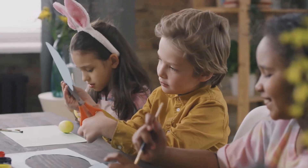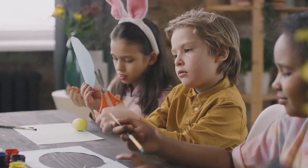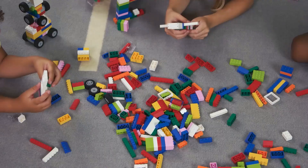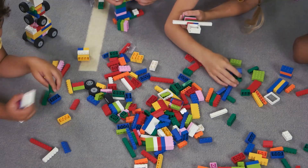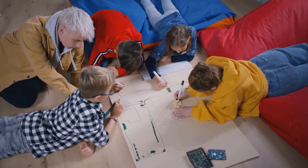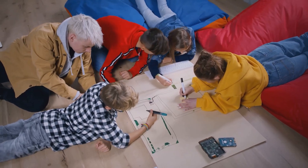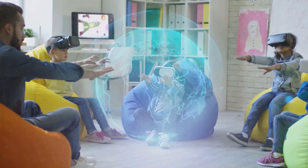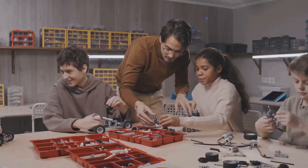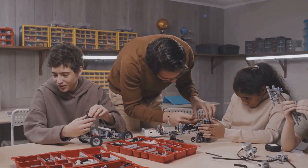When students engage in artistic endeavors, they develop a keen eye for detail. They learn to see the world around them in new and interesting ways. This ability to observe and interpret is crucial for scientific inquiry and engineering design. Moreover, art encourages students to think outside the box, explore different perspectives and challenge conventional thinking — creative problem-solving essential for tackling complex challenges in STEM.